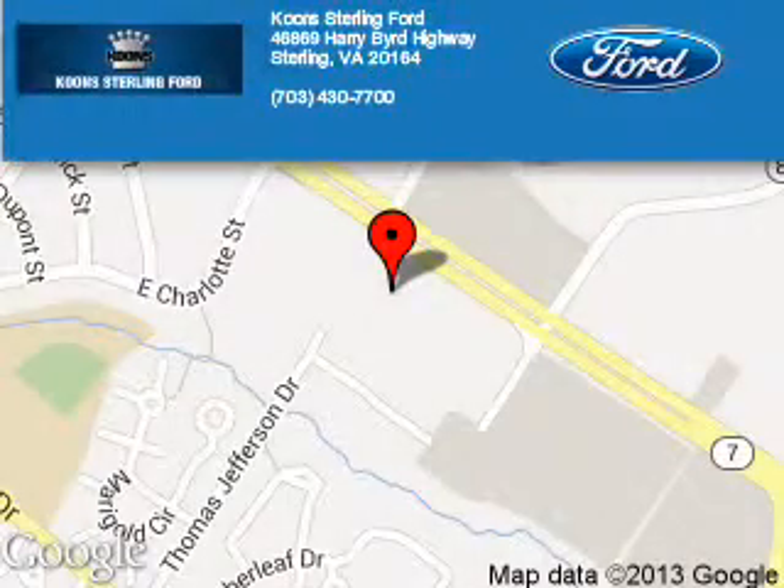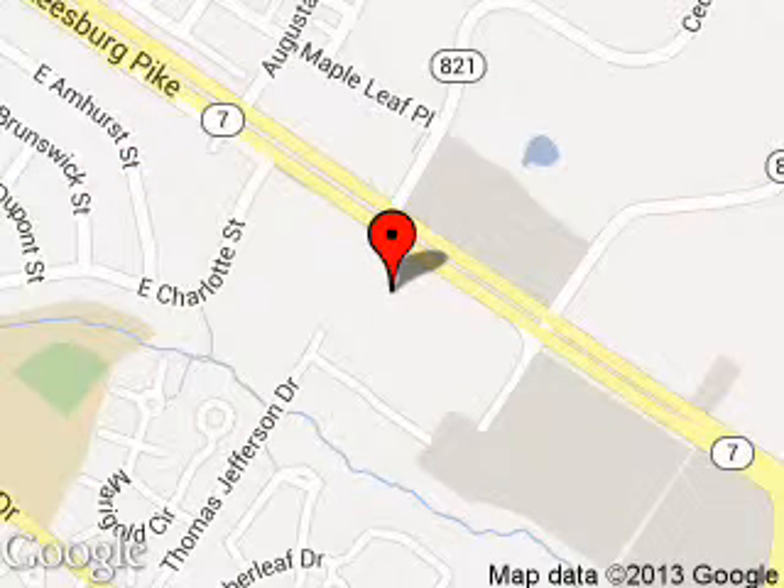Coon Sterling Ford is dedicated to doing everything possible to ensure that the experience you have selecting your next vehicle is as pleasant as possible. We are located at 46869 Harry Bird Highway, Sterling, Virginia.